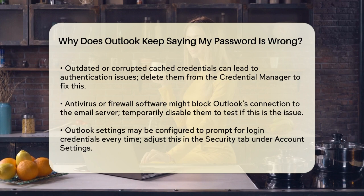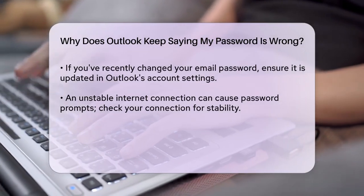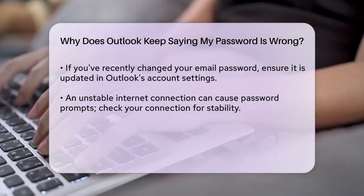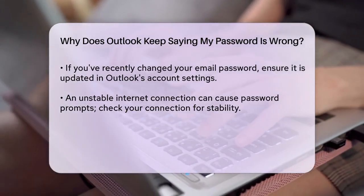Sometimes antivirus or firewall software can interfere with Outlook's functionality. These programs might block Outlook from connecting to the email server, leading to password prompts. Try temporarily disabling your antivirus and firewall software to see if this resolves the issue. If it does, make sure to add Outlook and your email server as exceptions in the security software settings.